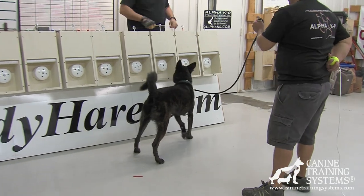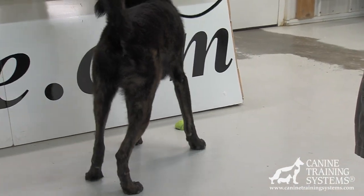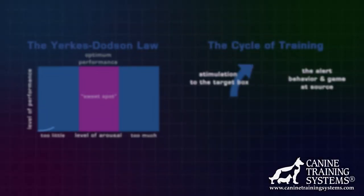This process begins by having the trainer drop a half ball — which is simply a tennis ball cut in half — on the ground at an angle from which the dog engages.